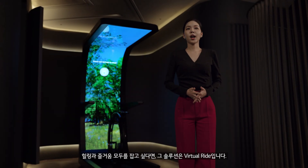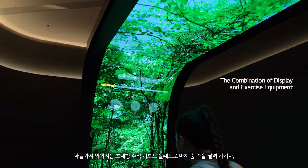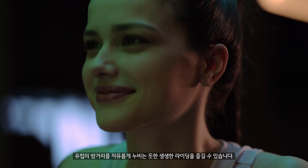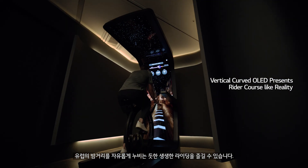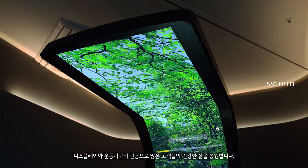Virtual Ride is a novel OLED product created to meet your personal leisure and entertainment needs. The super-sized OLED display is vertically erected, including the sky in the screen, to offer an extraordinary riding experience as if you're racing into the forest or roaming around the night streets of Europe.